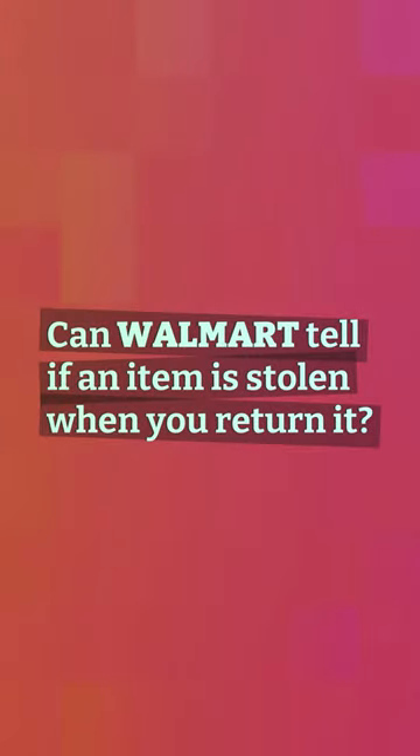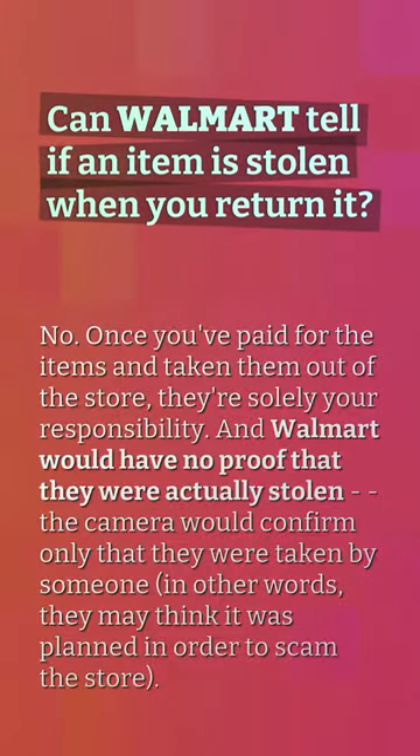Can Walmart tell if an item is stolen when you return it? No. Once you've paid for the items and taken them out of the store, they're solely your responsibility. Walmart would have no proof that they were actually stolen — the camera would confirm only that they were taken by someone. In other words, they may think it was planned in order to scam the store.